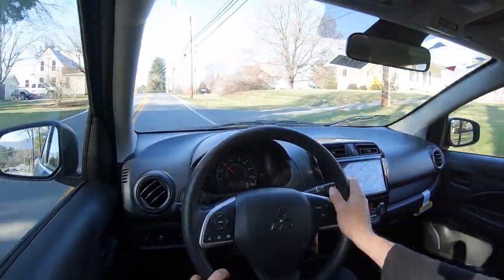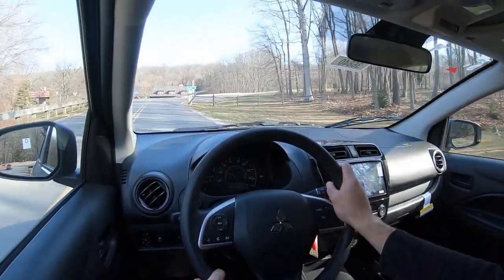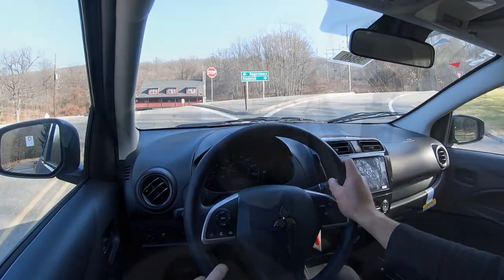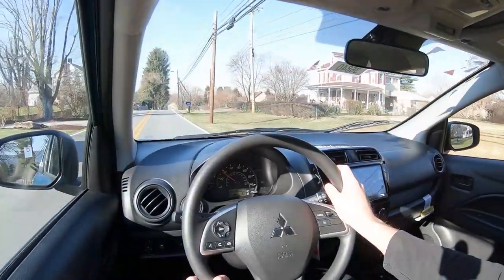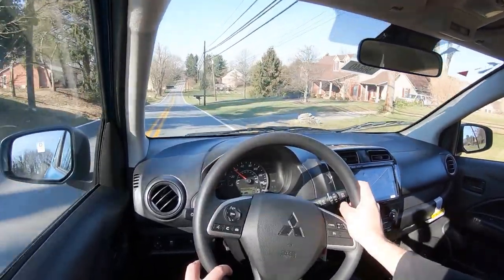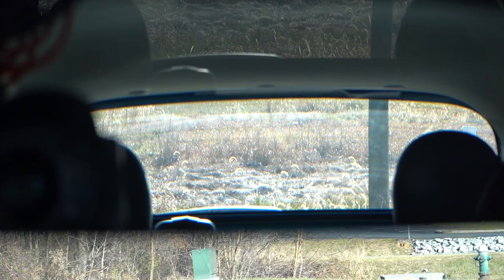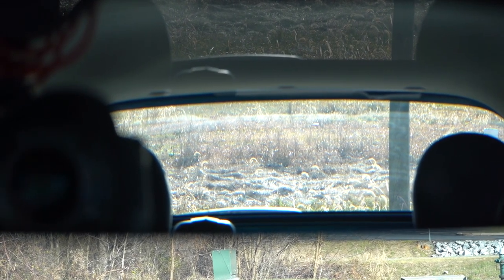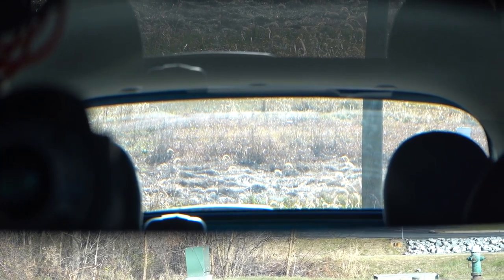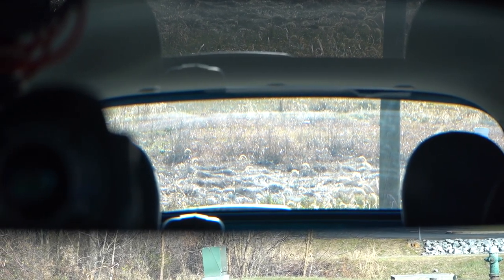As far as cabin noise goes, you are going to get a little bit more of it. There's definitely more road noise coming into the cabin, though wind noise isn't horrible. When you really get on the gas, engine noise does come into the cabin as well — that part I don't mind, I like the sound of the engine, but the road noise is a bit pronounced. Visibility, however, is great. It's such a small vehicle that I can see perfectly fine out the back — no issues there.